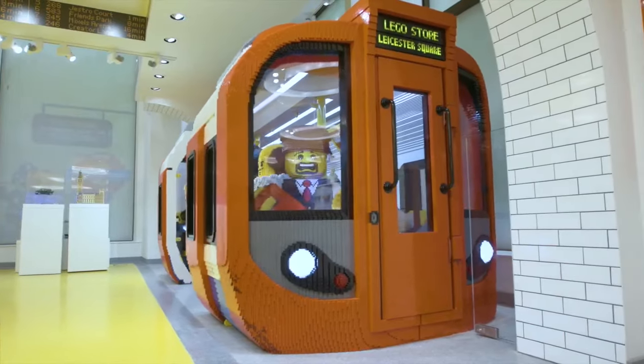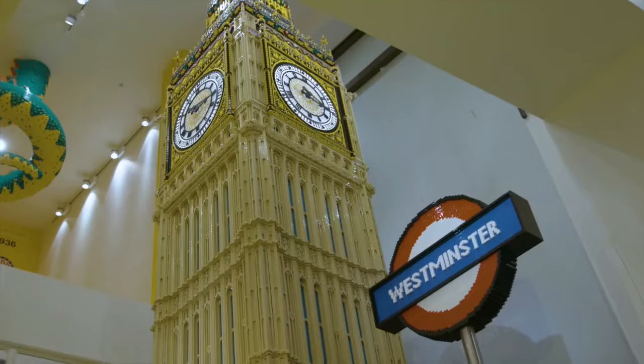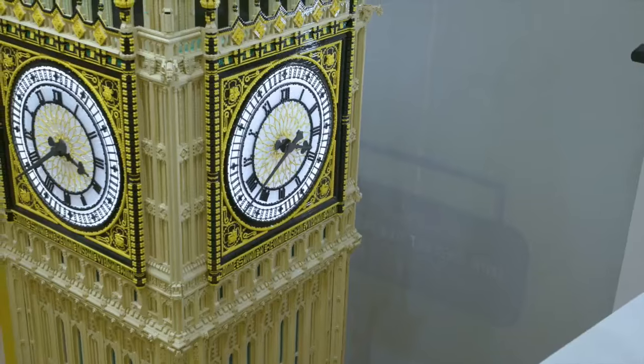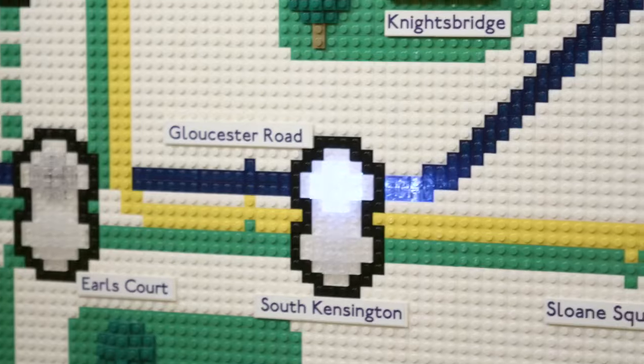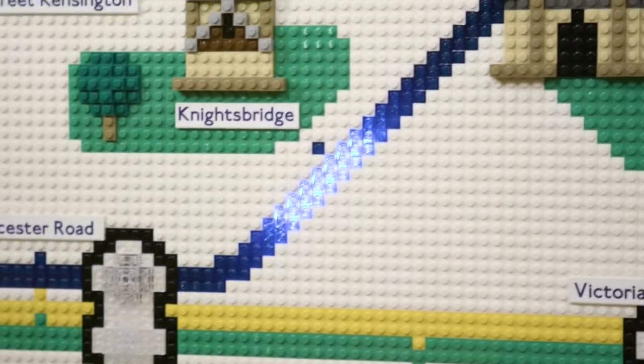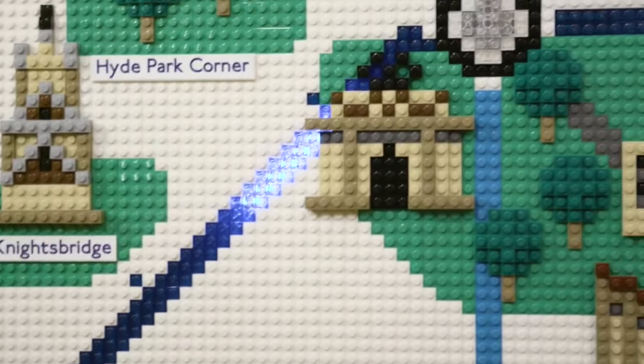We have huge models that have never been seen before. For instance, there's a two-story Big Bend made out of over 400,000 LEGO bricks. You can see the very unique London tube map behind me, built of over 16,000 bricks and truly unique to the store in London.